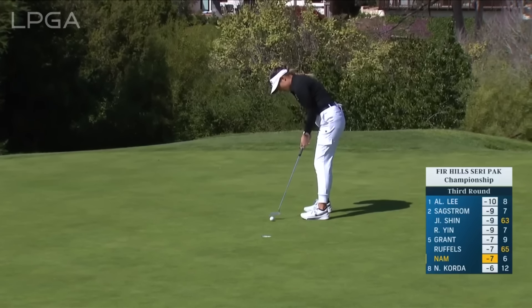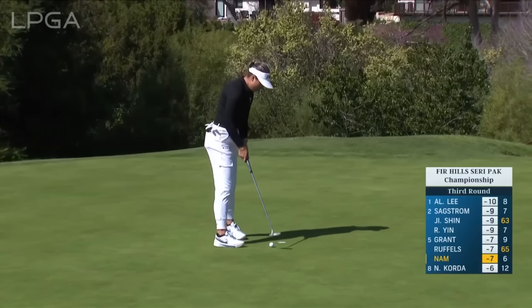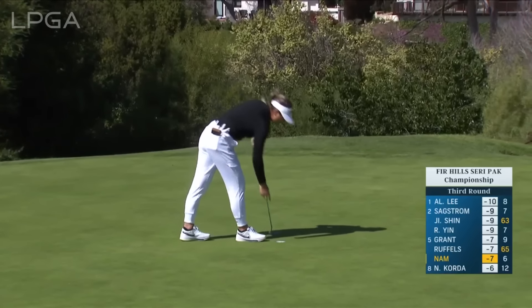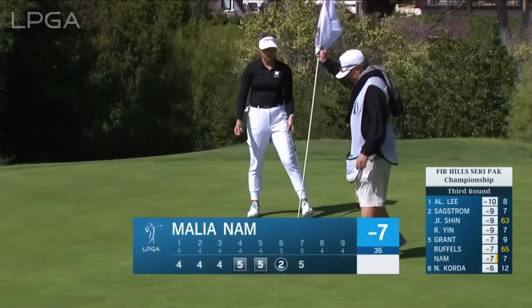This putt from five feet — and she just dead pushed that. Yeah, it looked like a bit of a swipe there. Lifted out for eagle and settles for par.